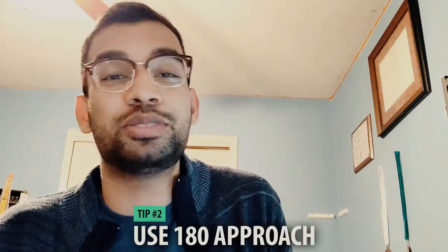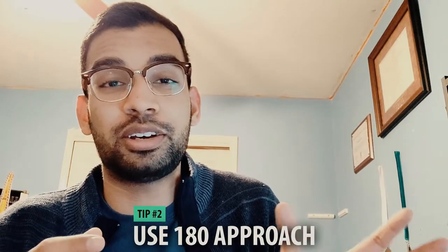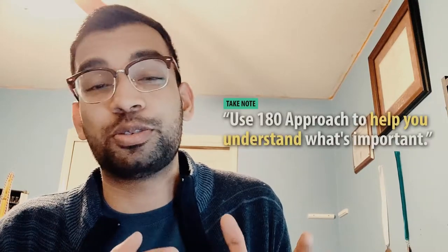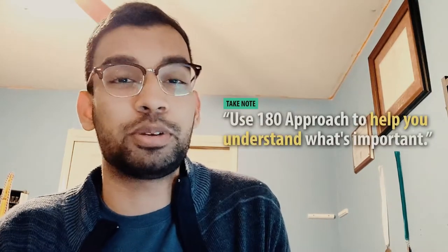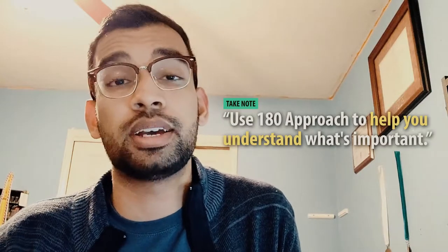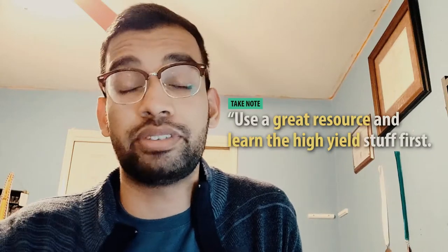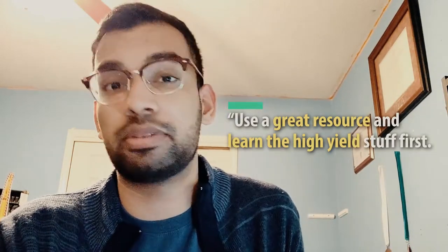Tip number two is using the 180 approach. If you're trying to balance a lot of classes, your typical approach is to go to class or read the syllabus, then come home and review. The worst case is coming home still unsure what's important, with tons of information and no clear direction. The 180 approach helps you identify what's important by using a high-yield resource — whether online or a review book — and learning the high-yield stuff first before going to class.